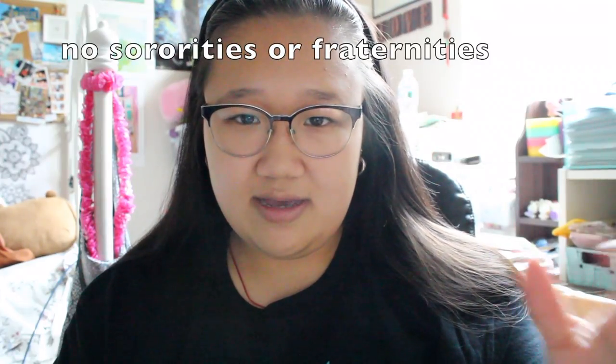Marymount University is a four-year Catholic university located in Arlington, Virginia, which I've probably mentioned before. It's a very small university — compared to state colleges, it's very small, with under 10,000 students. The acceptance rate is about 84% since 2014, so it's a really high acceptance rate, which makes it a bit easier to get accepted.